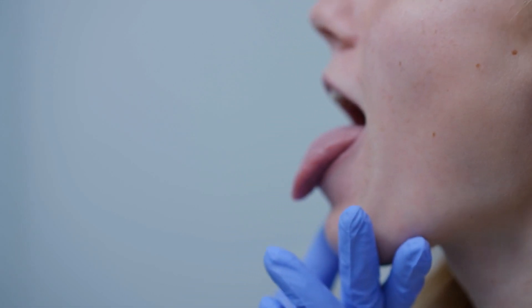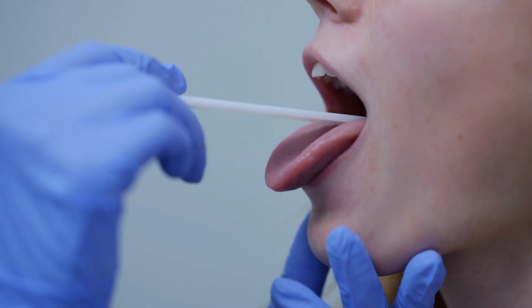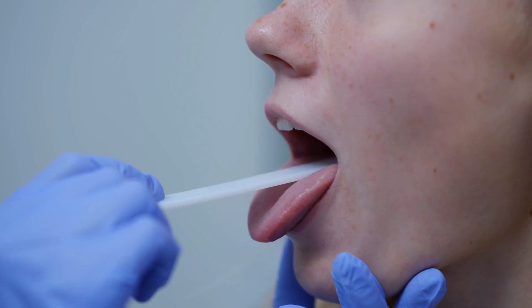Our tongue is more than just a tool for tasting food or helping us speak. Traditional medicine systems like Ayurveda and Chinese medicine have long regarded the tongue as a mirror of our internal health. But even beyond ancient wisdom, modern science is catching up, showing us that the texture of your tongue can provide clues about your hydration levels, nutritional deficiencies, gut health, and even stress levels. In this video, we are going to decode every possible texture your tongue might have and what it says about you.